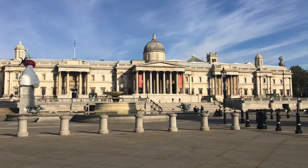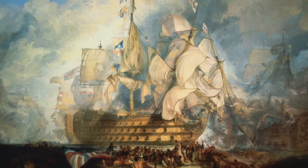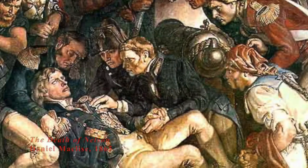Trafalgar Square, named after the Battle of Trafalgar, fought in 1805, is London's biggest and grandest public square. At this battle, the Royal Navy defeated a French and Spanish fleet, putting an end to French hopes of invading Britain and giving the Royal Navy command of the seas.